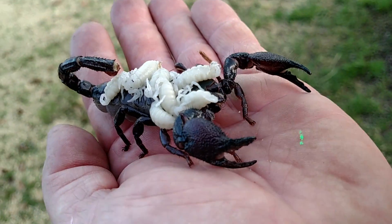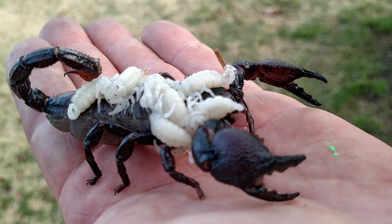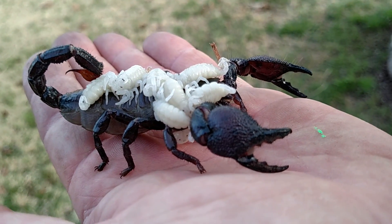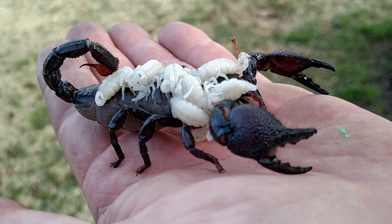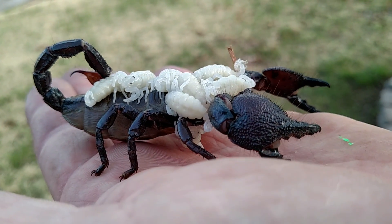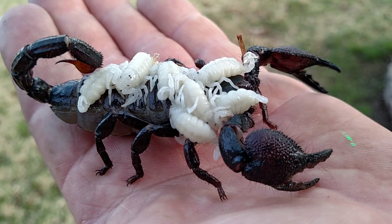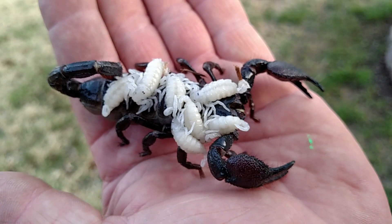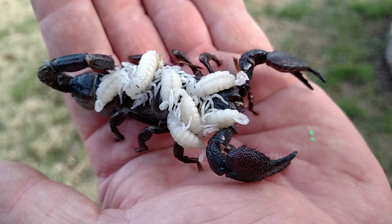Like I said, just messing with the phone today. Wanted to show a bunch of baby scorpions. Alright, later. We'll be right back.